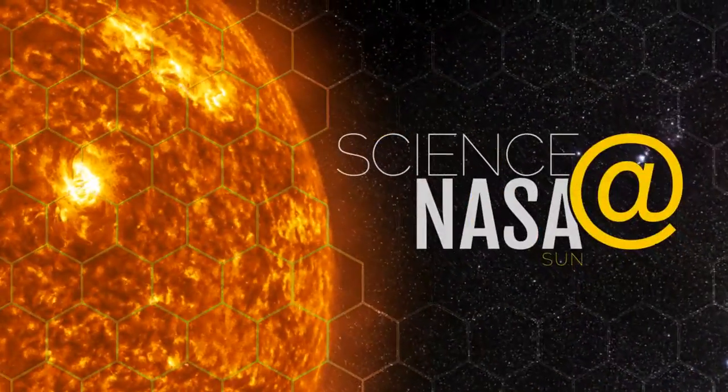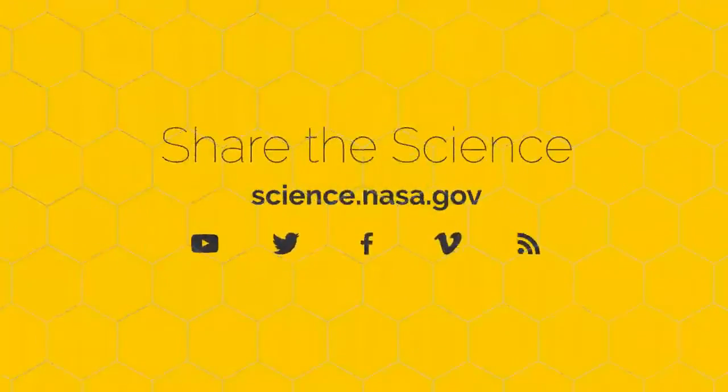Get blown away by the science behind the solar wind at science.nasa.gov.